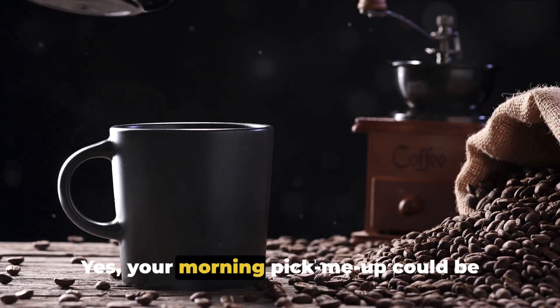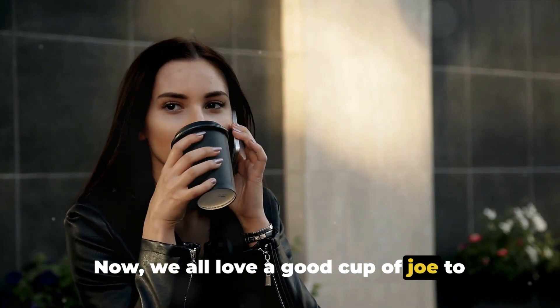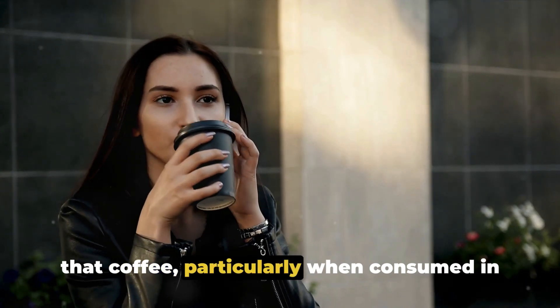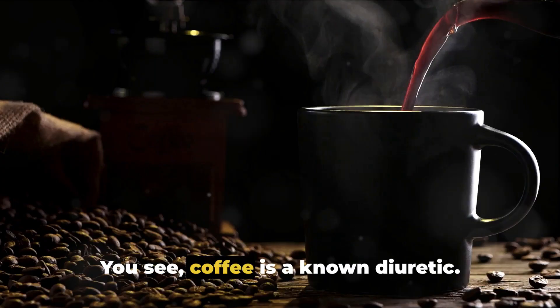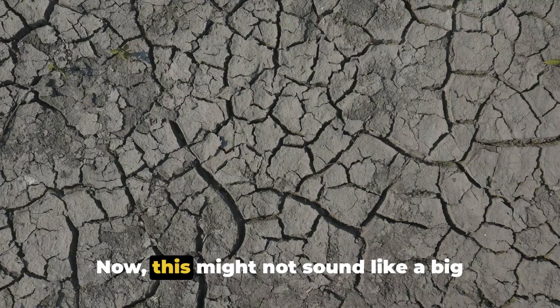Next up, coffee — your morning pick-me-up could be picking at your skin health. We all love a good cup of joe to jumpstart our day, but coffee, particularly when consumed in excess, can have some rather uninviting effects on our skin. Coffee is a known diuretic, meaning it promotes urination. And it's this very quality that can lead to dehydration.